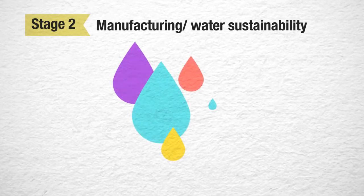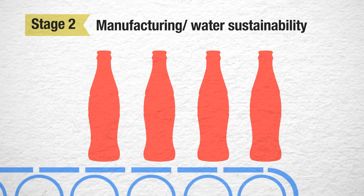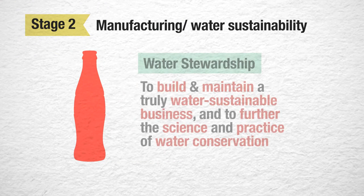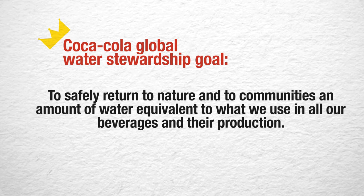Water is a precious resource and also the main ingredient of all Coca-Cola products. Throughout operations, in the global supply chain and beyond, Coca-Cola remains deeply committed to water stewardship to build and maintain a truly water-sustainable business and to further the science and practice of water conservation. Coca-Cola adopts water stewardship to safely return to nature and communities an amount of water equivalent to what they use in their beverages and production.